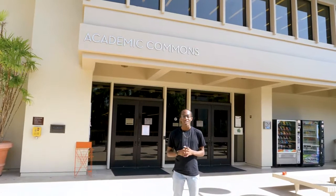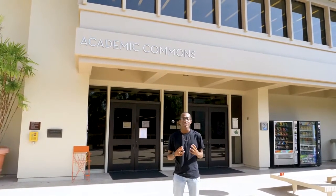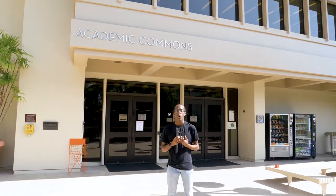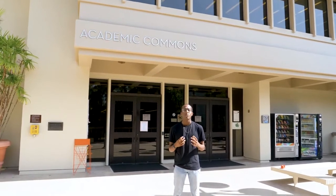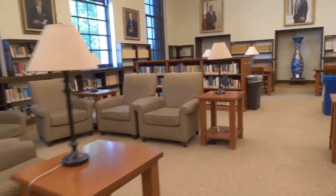We're outside of the Academic Commons. At most schools we'd just call this a library, but at Oxy it's so much more. Open 24 hours a day for five days of the week, and from 10 to 10 on weekends, we have access to over 250,000 books as we are part of the Link Plus Interlibrary Loan System. Throughout the building, there are different types of study spaces, including group study, quiet study, and media rooms.